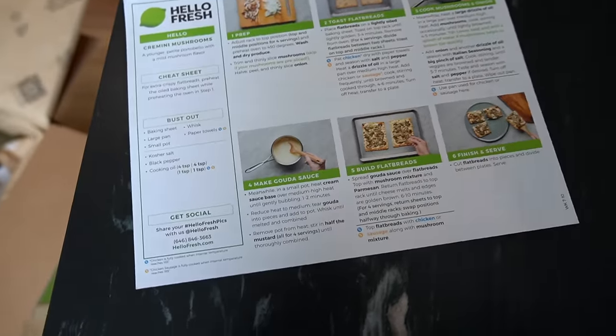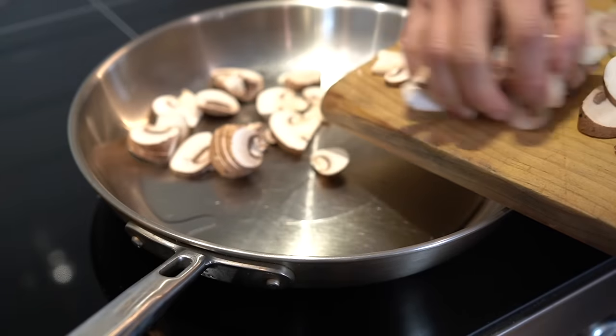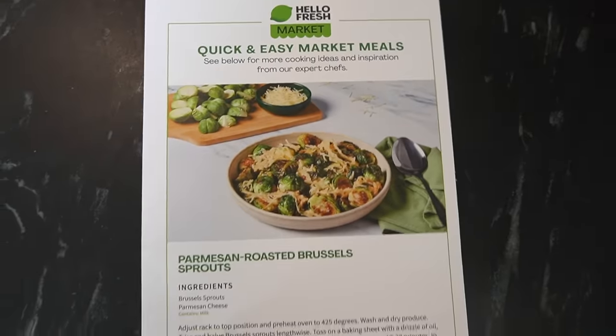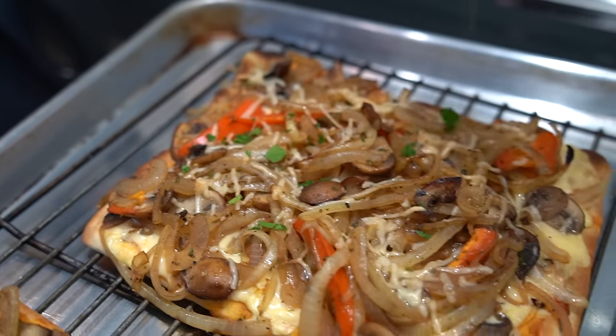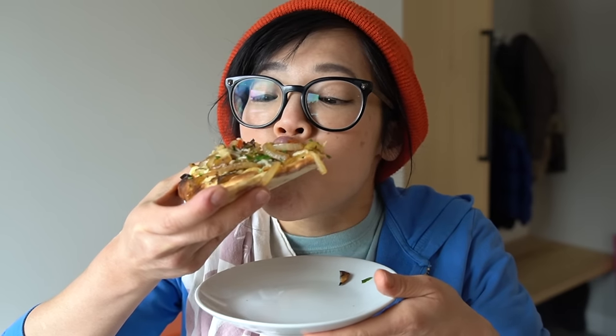And speaking of meal planning, you don't have to waste any time planning your meals, because HelloFresh has over 45 recipes every week to choose from. Having a busy week? Turn to HelloFresh. HelloFresh's quick and easy meals allow you to make dinner in as little as 15 minutes. And with HelloFresh's pre-portioned ingredients, that means less food waste and less prep.